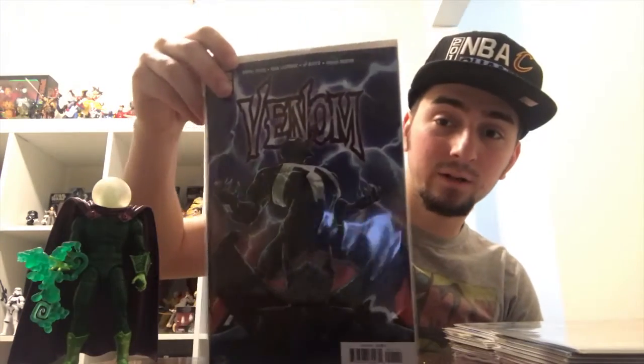Today is May 9th, and Donny Cates officially began writing Venom — this is number one. This is the sketch artist blank variant. I'm hoping to get a really good Venom artist to do a sketch at a convention — it's the first blank cover I've ever got. And that's the regular Ryan Stegman cover.